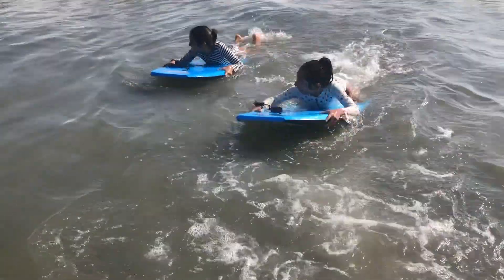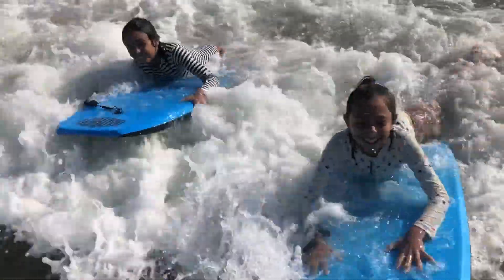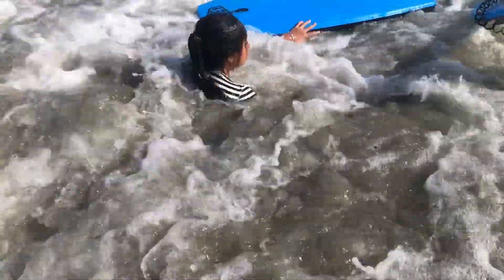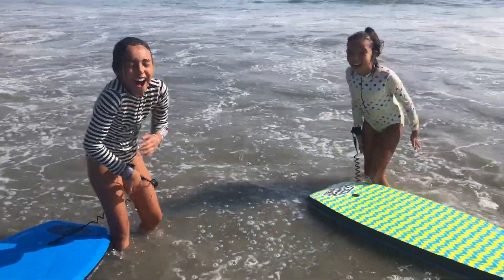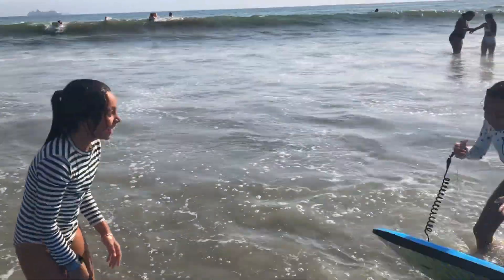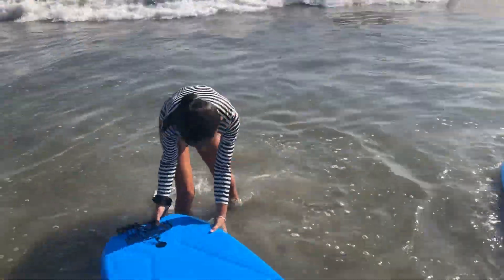Hold on guys! That was so much fun! Oh my gosh, it flipped me! Even though it flipped me over, it was so amazing!